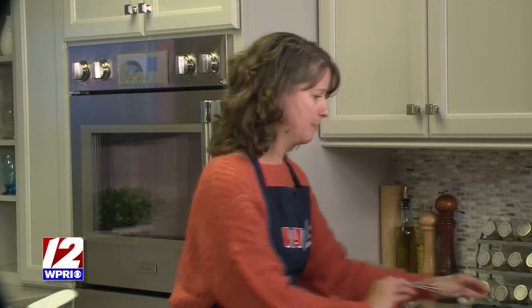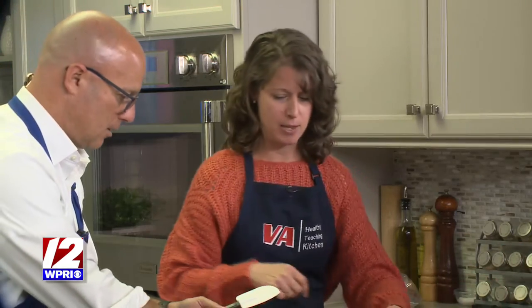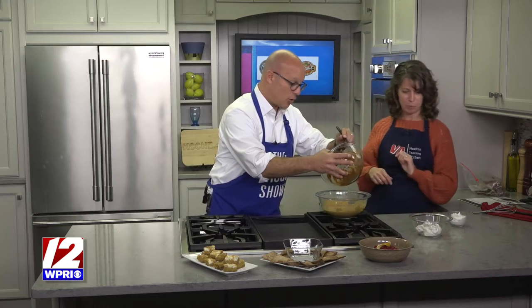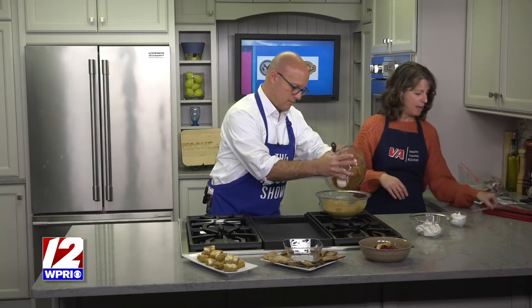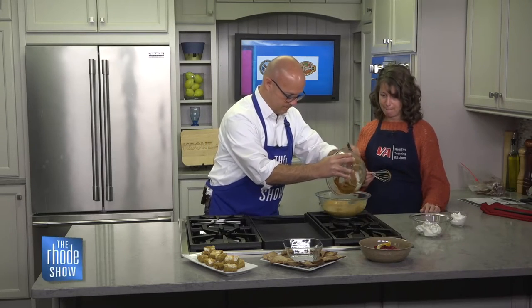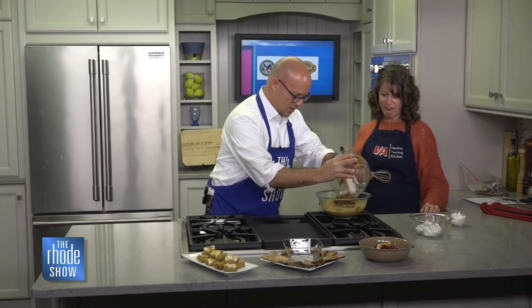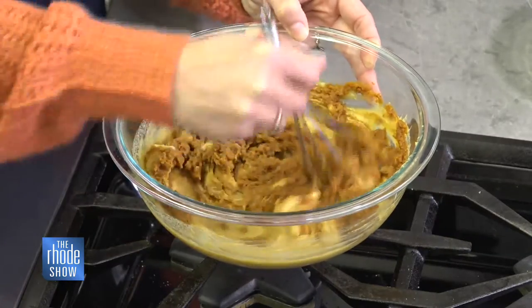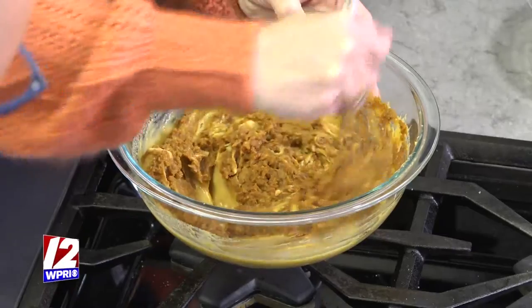So we combined all of our spices with the pumpkin puree, and we're just going to add that in with the butterscotch pudding. This is super easy — I'll bring this over to you. We'll just scoop that in, the whole thing, and then we'll mix it. So the pumpkin puree, you just mix that in.